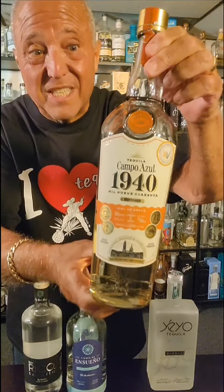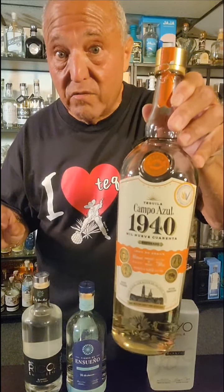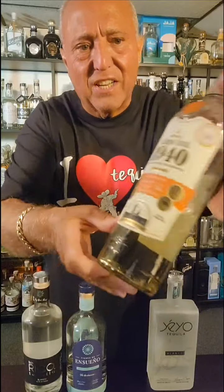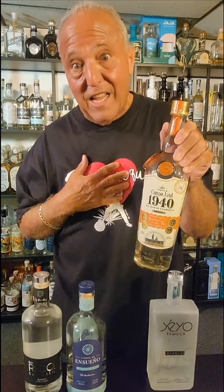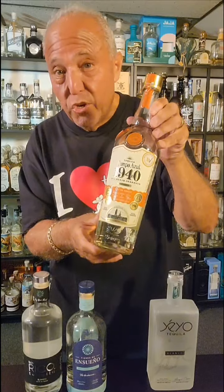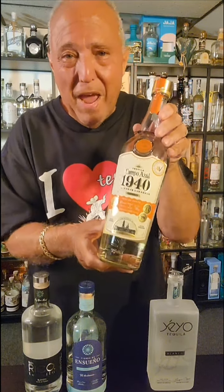Next up we have Campo Azul 1940, the Reposado. This brand blew me away — I was shocked when I tried it. It's nice and light, the color is light, it's all additive-free, and easy to sip. They use slow oven cooking and slow fermentation, no charcoal filtration — which I love. It's rested six months in American white oak, which makes it nice and soft and easy to drink. You get mint and pepper; it's buttery and so sweet. You're going to love this.